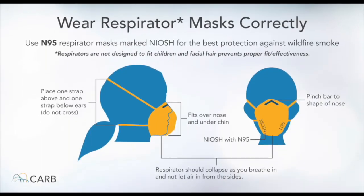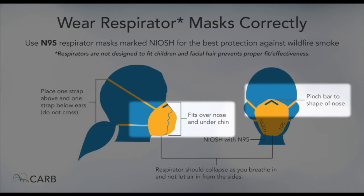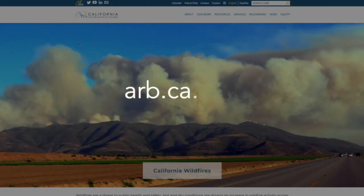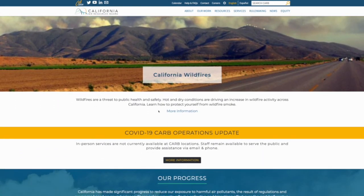If you must be outdoors during periods of intense wildfire smoke, we recommend using a NIOSH-approved N95 mask, and be sure to do a seal check to make sure it fits correctly. For more ways to be smoke ready, head to the California Air Resources Board website at ARB.ca.gov, and look for the link under wildfires on our homepage.